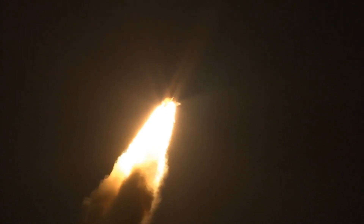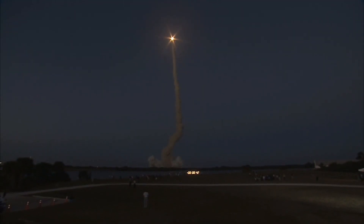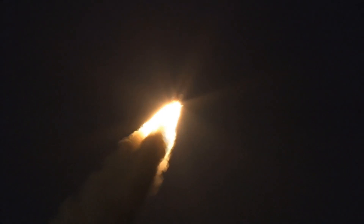Discovery flying 365 miles per hour, 1.5 miles in altitude, 7 miles downrange from the Kennedy Space Center. Discovery's engines are throttling down as the orbiter passes through the area of maximum pressure on the vehicle.